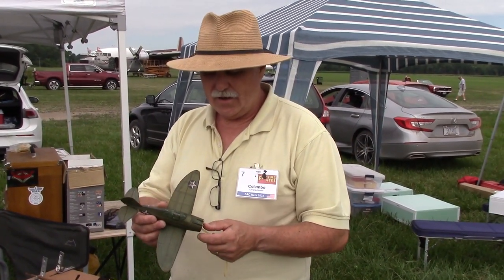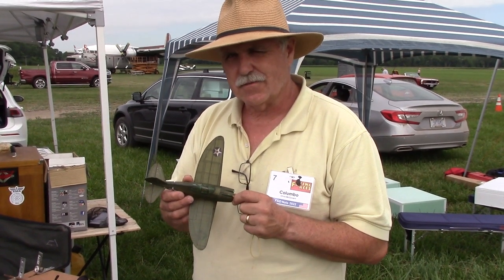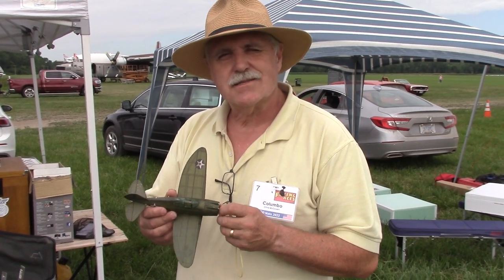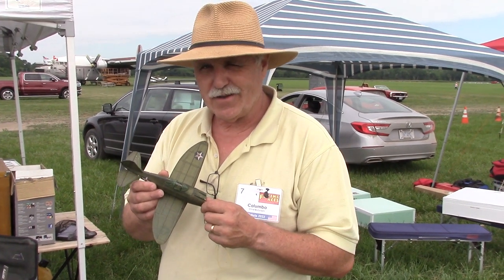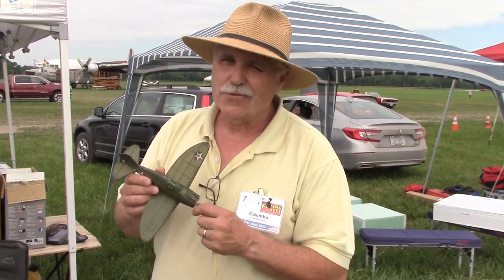Chris McGovern, I'm from Boston, and this is a P-43 Lancer. It was an airplane that was a necessary step to the famous P-47 Thunderbolt. It did not see a lot of action, and I always loved those airplanes that were almost rarities.